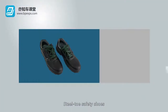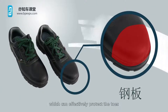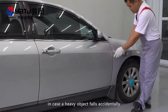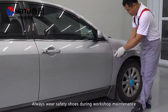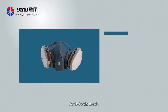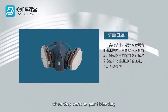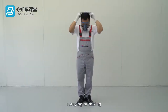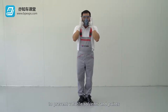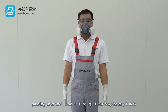Steel toe safety shoes: The toe cap is equipped with a pressure steel panel, which can effectively protect the toes in case a heavy object falls accidentally. Always wear safety shoes during workshop maintenance. Anti-toxic mask: Operators may possibly inhale organic gas when they perform paint blending, spraying or mixing. They can wear protective masks to prevent volatile solvents and paints from passing into their bodies through their respiratory tracts.